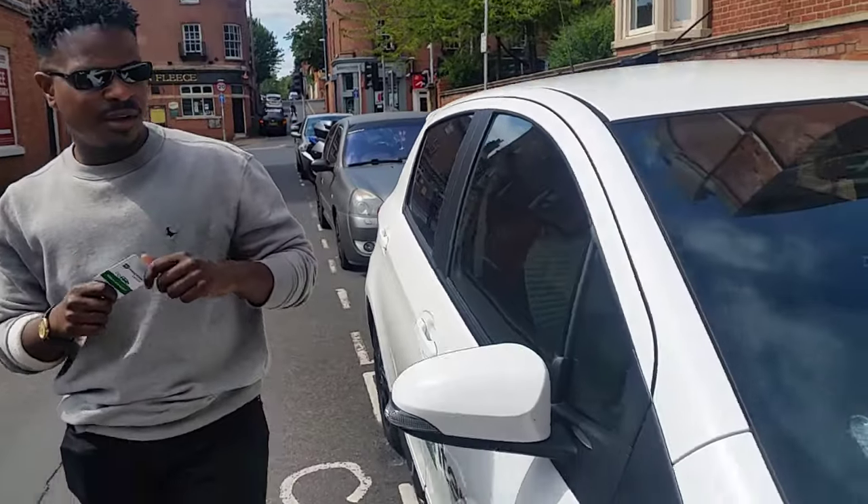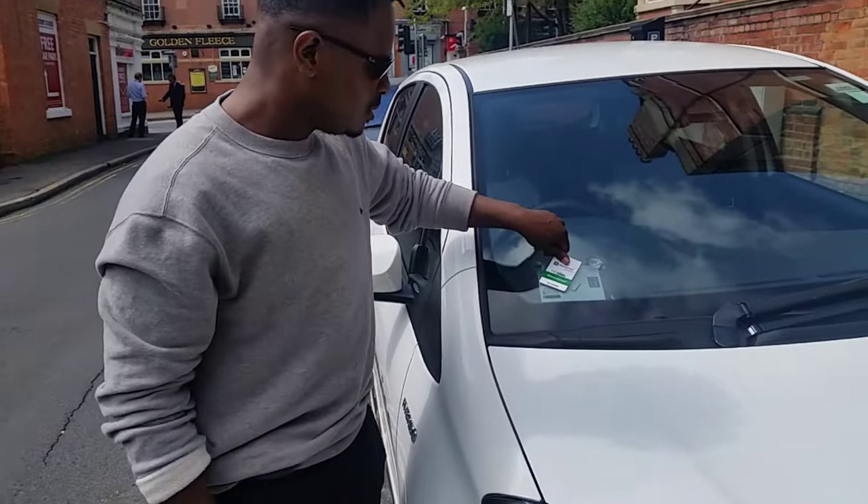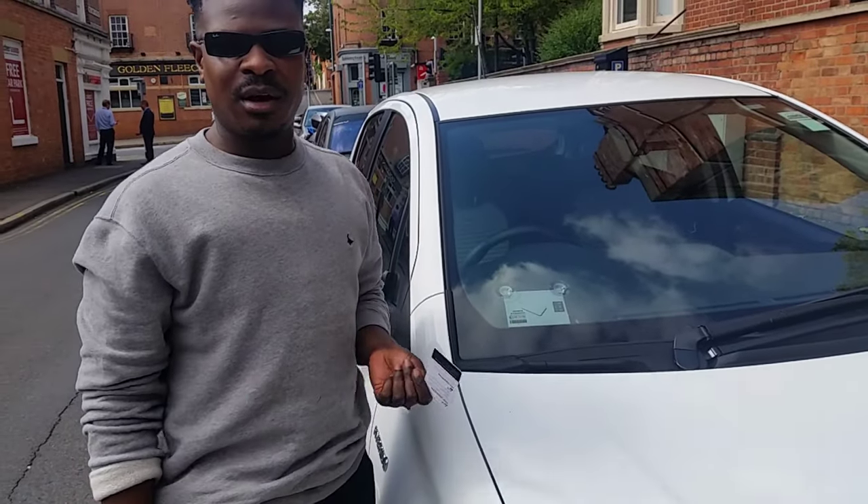One more thing to do — lock the car. That's it. You've heard the click, the car is now locked.